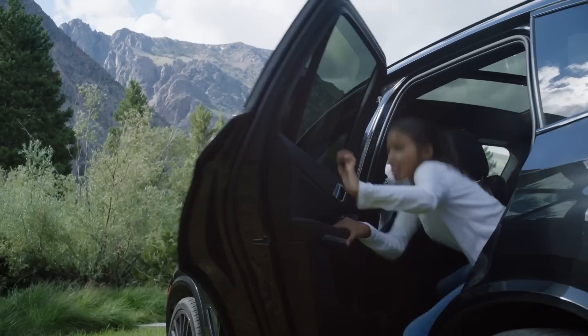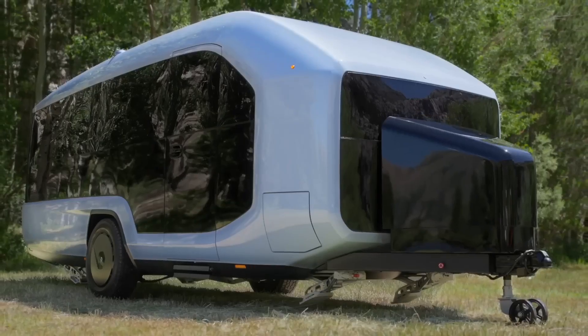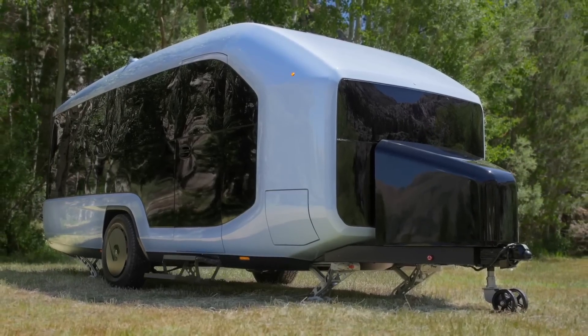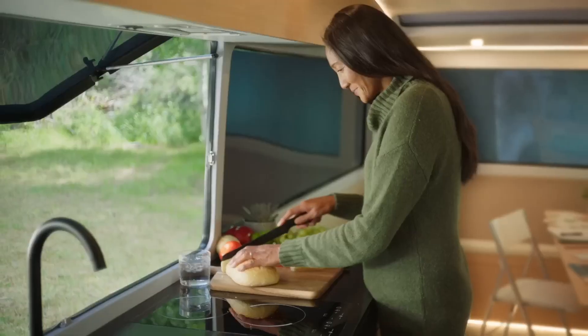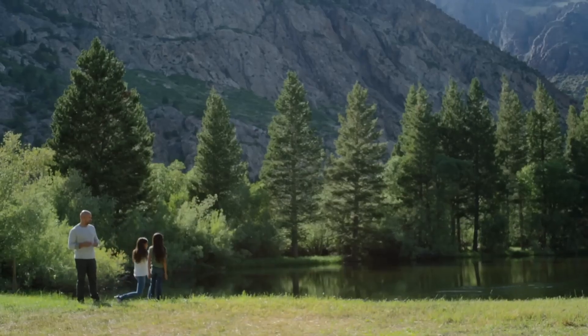Pebble Flow boasts a modern and minimalist design, with a body made from lightweight and durable composite materials, helping to reduce weight and increase energy efficiency. With ideal dimensions — 24 feet long, 8 feet wide, and 10 feet high — Pebble Flow provides a comfortable and convenient space for every journey.